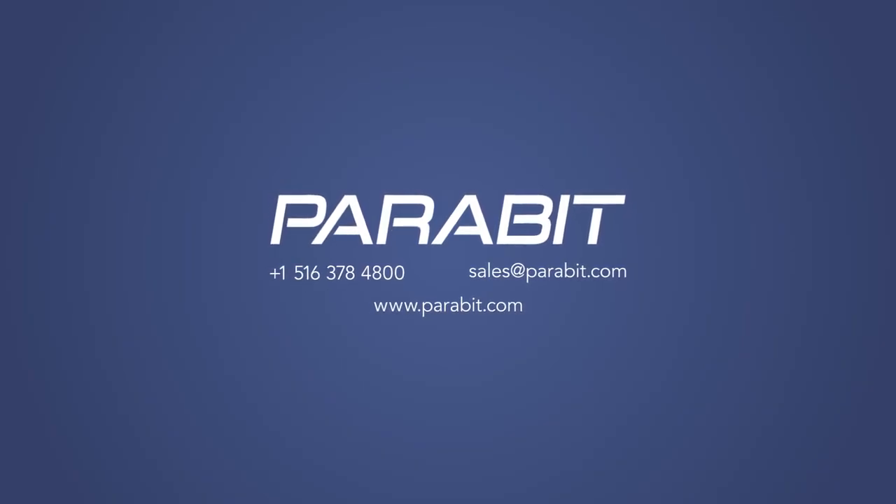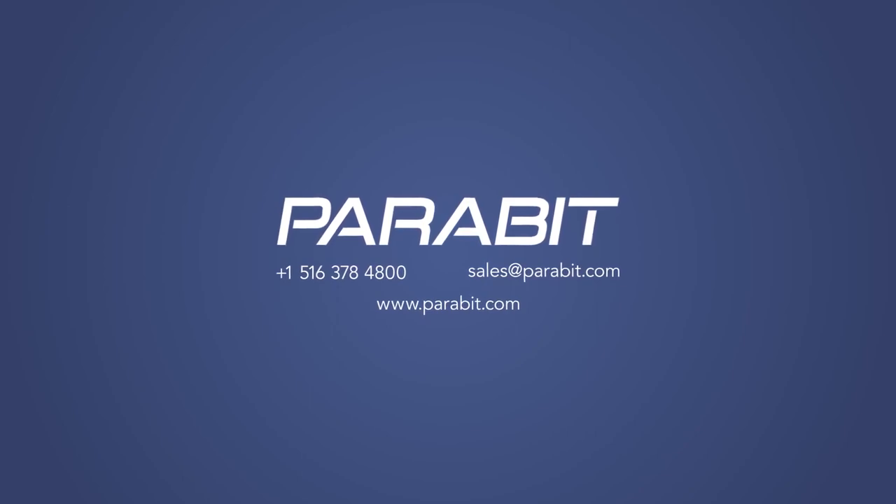Contact Parabit today to discuss surveillance, biometric and analytic needs. For more information, please visit Parabit's website.